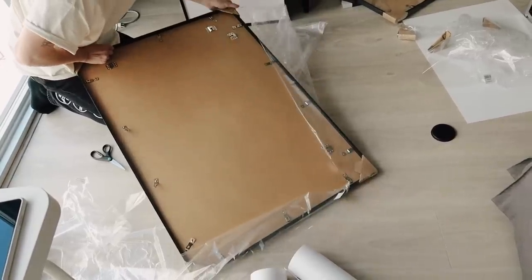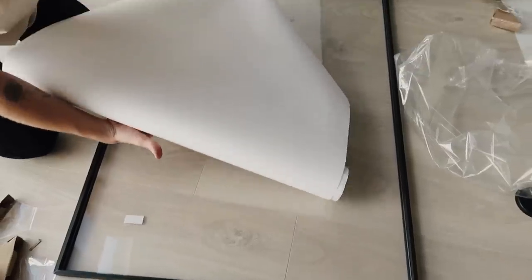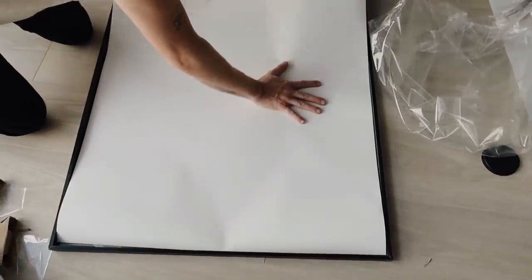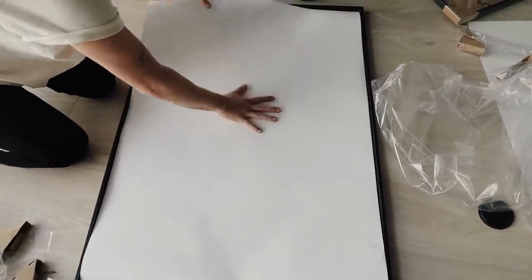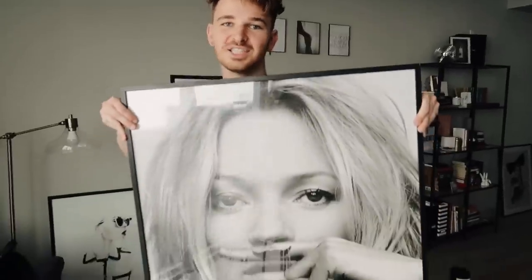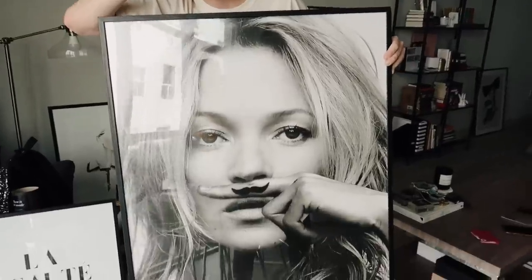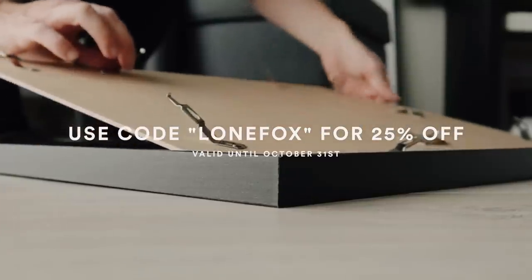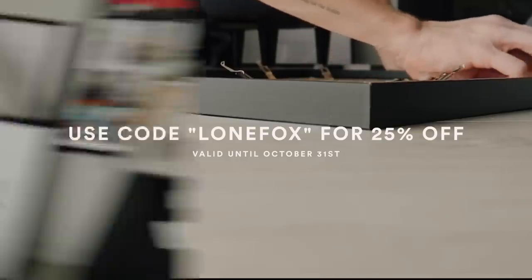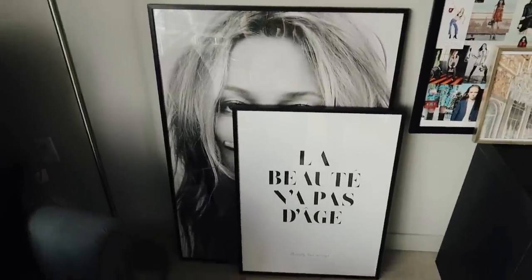Decenio was super kind and they gave me a 25% off coupon for you guys. If you head over to their site you can get 25% off any of the posters - this does not include custom pieces or frames, just the posters - using code LONE FOX at checkout. This is valid until October 31st so make sure to get your hands on these posters quickly.